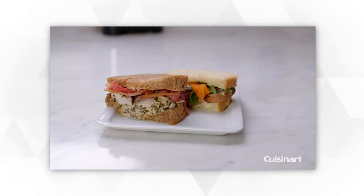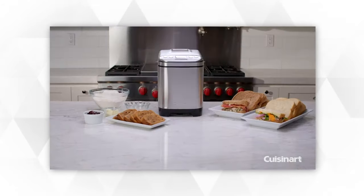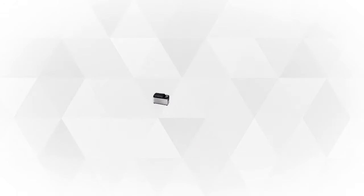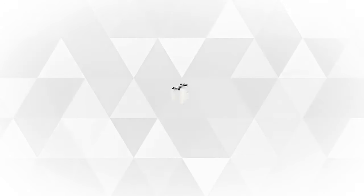A bread maker's main function is to make bread, but you might get puzzled with the different brands and models available on the market today that offer different kinds of features. So in this video we'll help you choose the right bread maker that'll fit your budget and we'll give you the five best bread makers on our list.